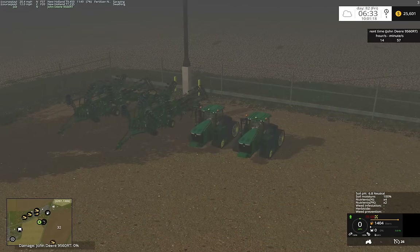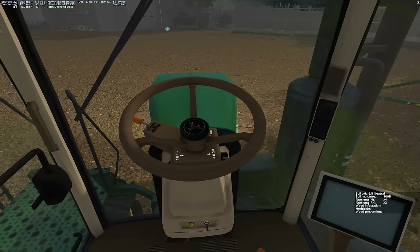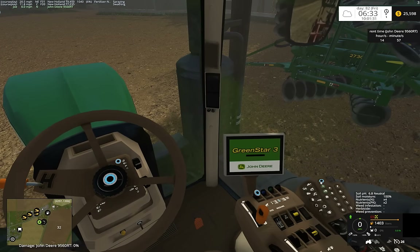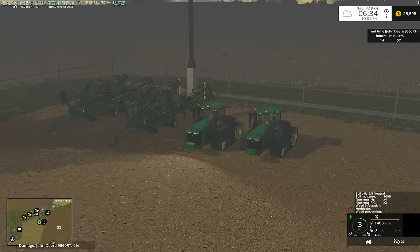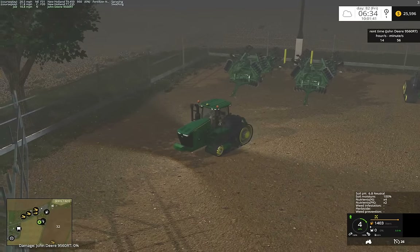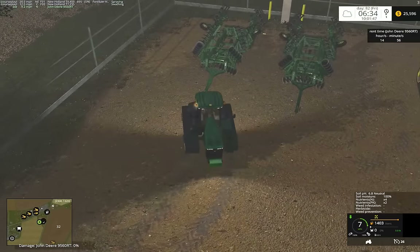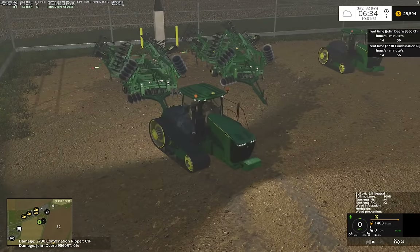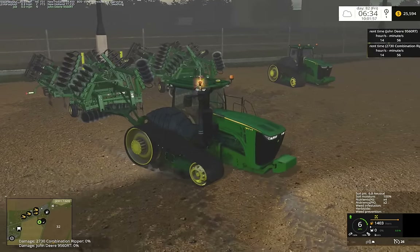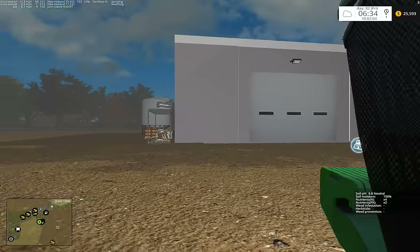Hey guys, here we are. I decided to put down some nutrients and we rented some John Deeres for the day for our primary tillage. Hopefully they will be able to handle our 2730. We have about $52,000 in rental for the day, well, 15 hours.